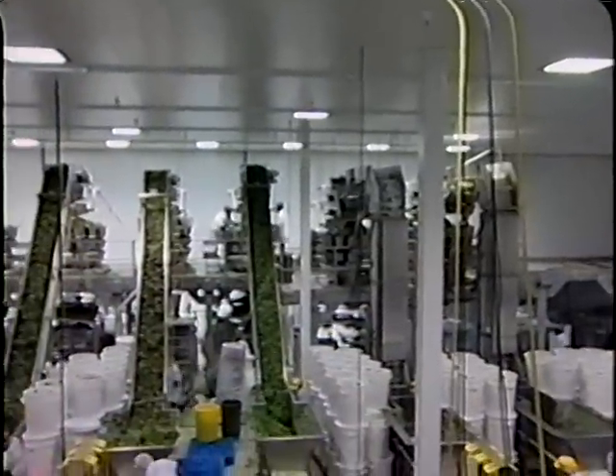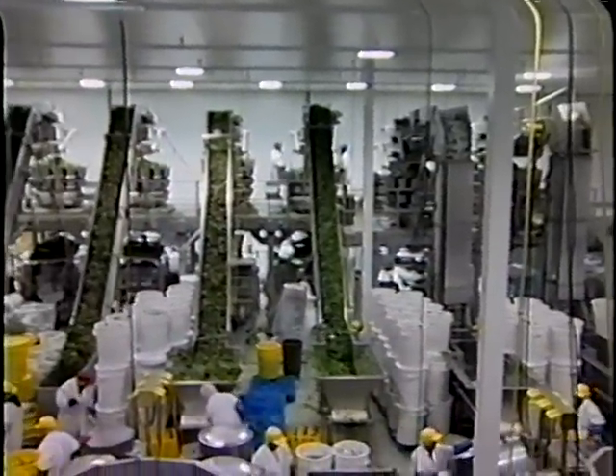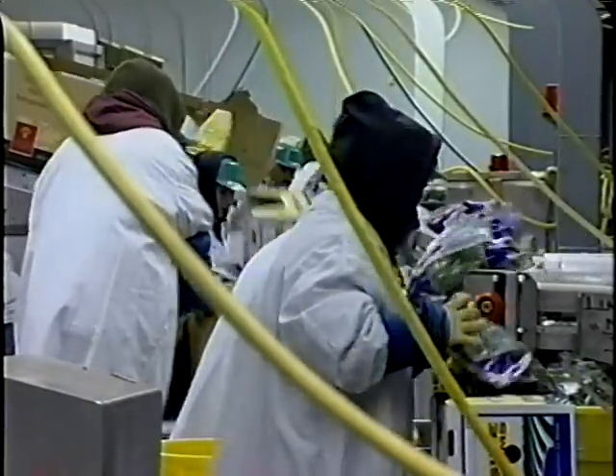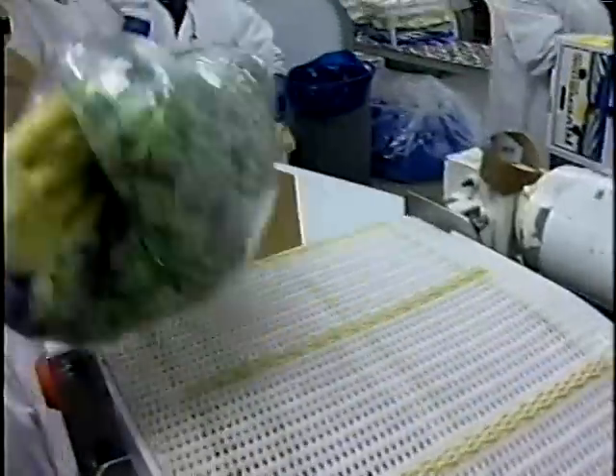The building should be designed so that incoming raw products never cross paths or co-mingle with finished products. While this is a recommended practice for all produce operations, it is especially important in a fresh cut operation. Occasionally the available space is limited, but physical separation of zones using walls or other barriers can achieve adequate separation.